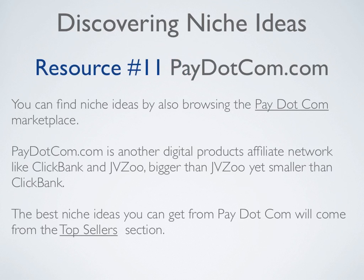Resource number eleven is Pay.com, another digital products affiliate network like ClickBank and JVZoo — bigger than JVZoo yet smaller than ClickBank. You can find niche ideas by browsing the Pay.com marketplace, and the best niche ideas will come from the Top Sellers section.